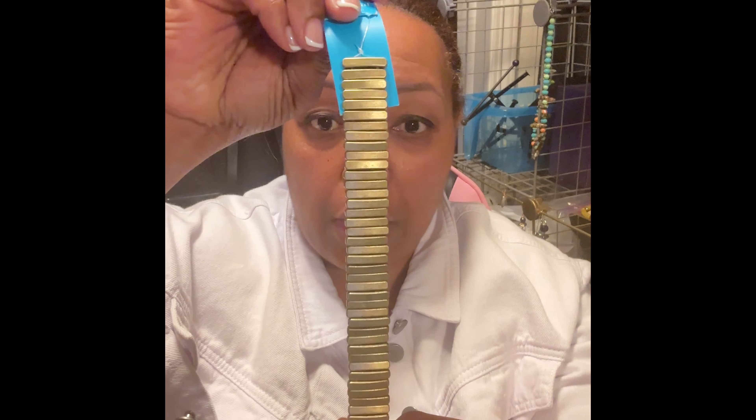I also got these metal beads. Listen, if you like to make multiple-strand bracelets — like a bracelet with three or four strands — these are great. These are metal separators, which are perfect for that. You can also make this into a bracelet: just take your stretch strand and work with it. I bought four of those, though that's going toward another project.